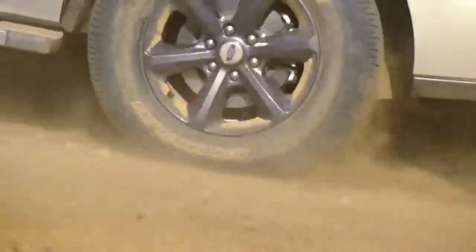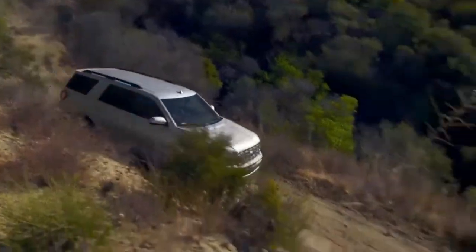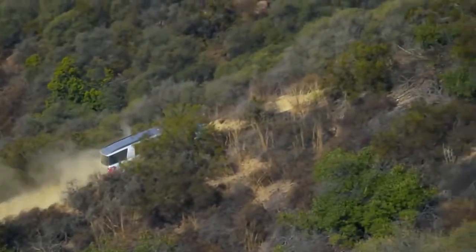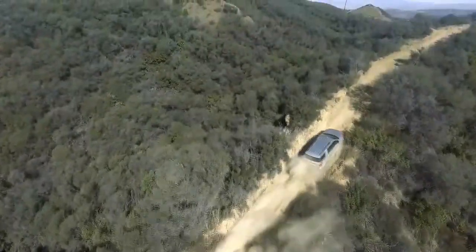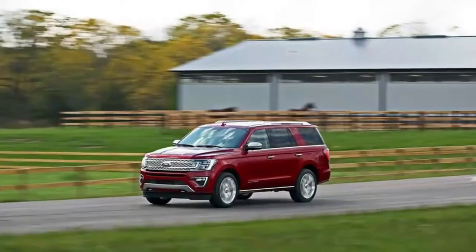2018 Ford Expedition Cargo Space and Storage. The less gargantuan Expedition has more cargo volume than similar rivals, with standard power folding third row. With three rows of seats and two lengthy body styles, the Expedition and Expedition Max were made to haul lots of people and property. The extended version had competitive carry-on capacity and unbeatable interior cubby storage.